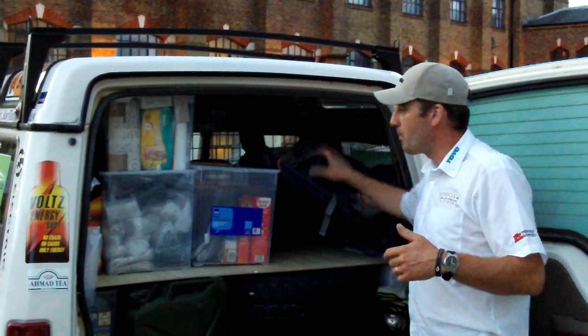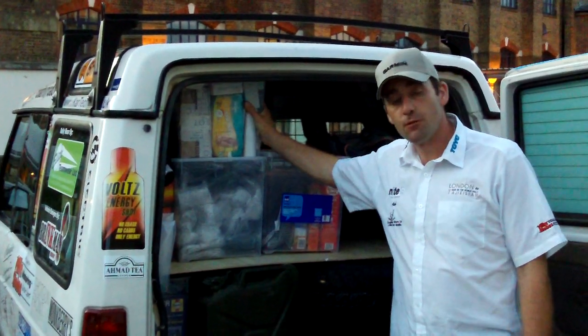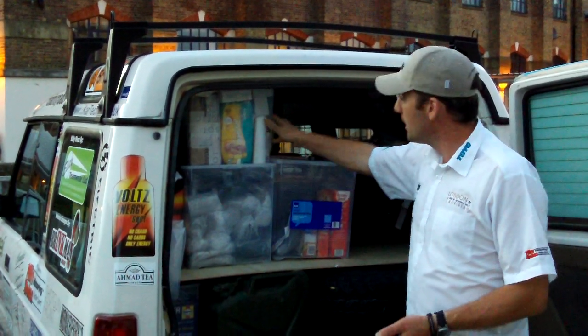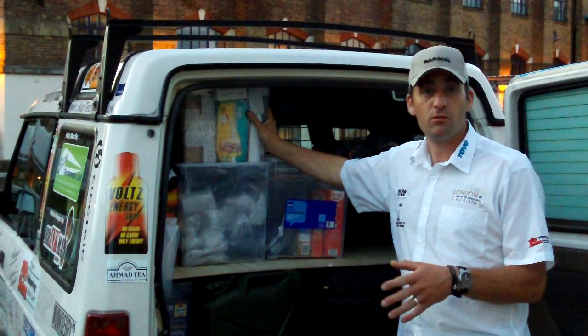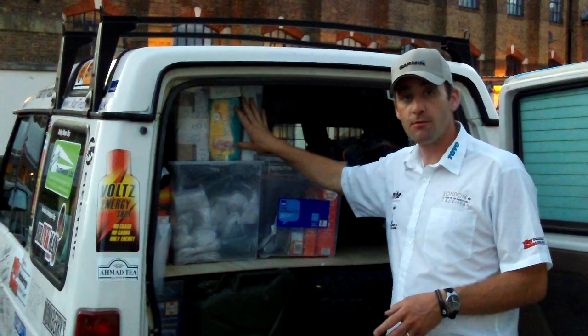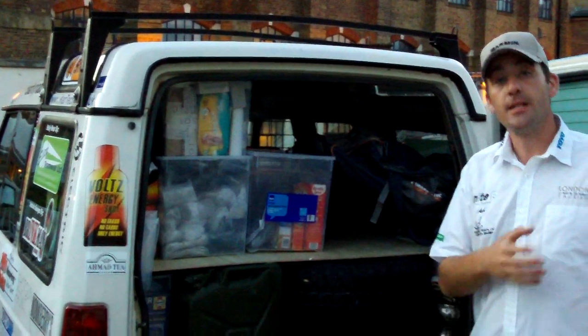There are four bags in the back of here. We've got a box here — some of it is for a children's orphanage in Croatia, in Zagreb, where we're going on the way. I'm stopping to drop that off for children. And we've also got some stationery, kindly donated by Hayeswood School for the school in Tajikistan.